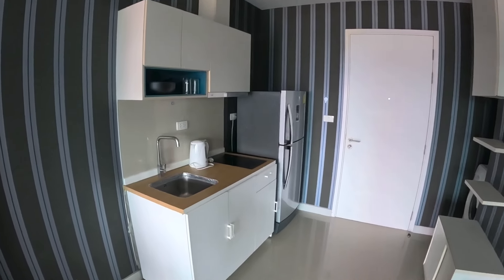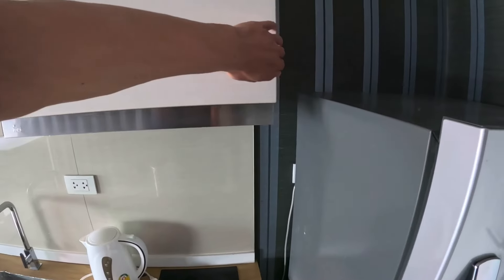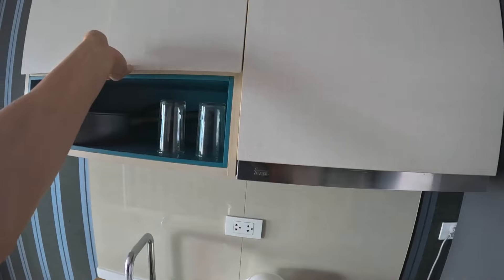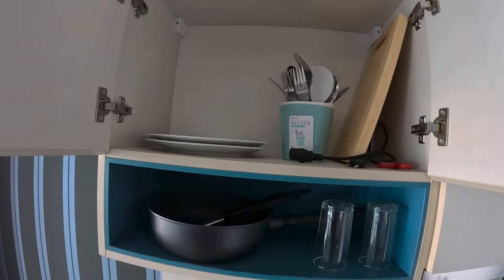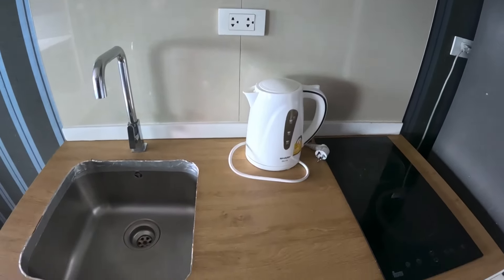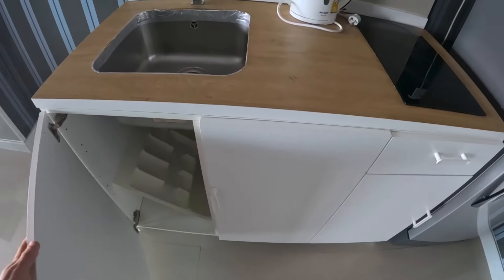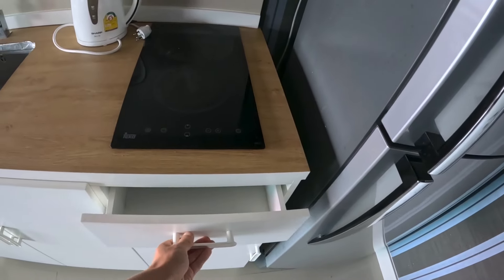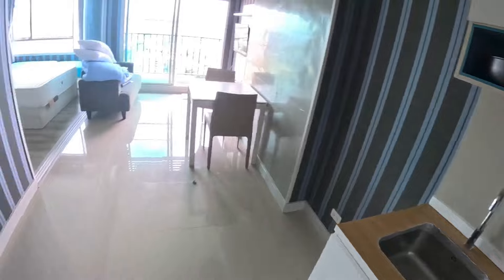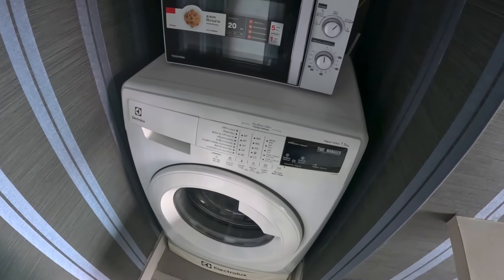It's nice and spacious in here. Here's the pool area, and there's also a handy washing machine.